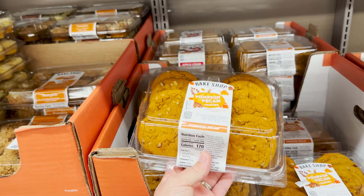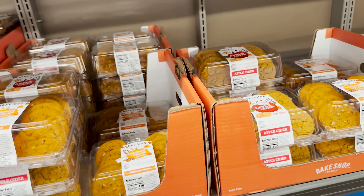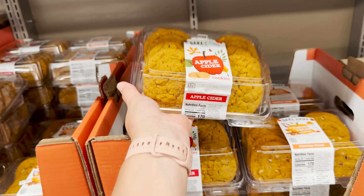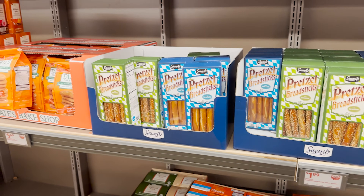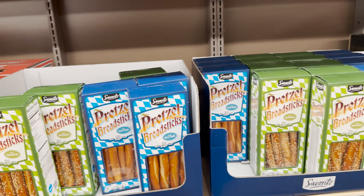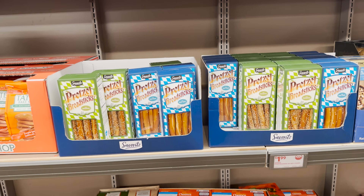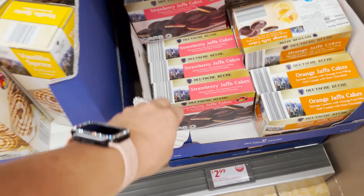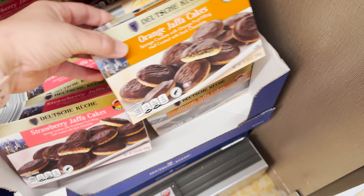We've got some pumpkin pecan cookies — but wait there's more, y'all remember those infomercials? Apple cider cookies, oh my goodness, these look yummy! These pretzel breadsticks — you can pick from either sesame seeds or sea salt. I think I'd go with the sea salt. Have y'all had the pretzel at Sonic that comes with the cheese sauce? It is so good!